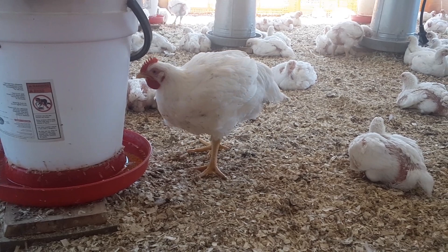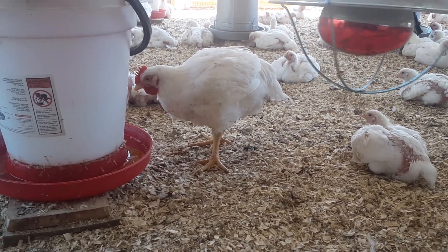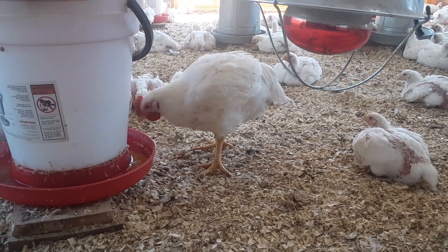We just wanted to show you that today while we're moving chickens in. Thank you for joining us at Twin Oaks Farm Poultry, and please subscribe to our YouTube channel. We appreciate you.